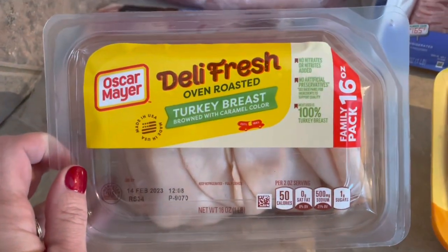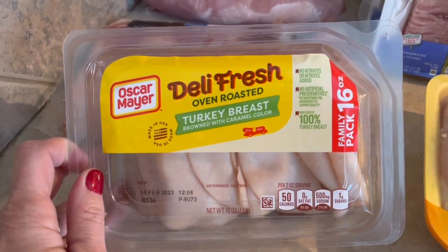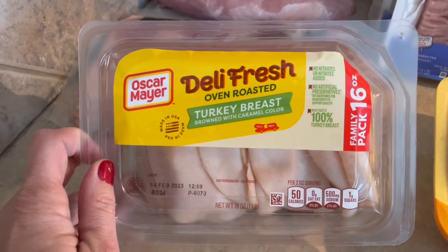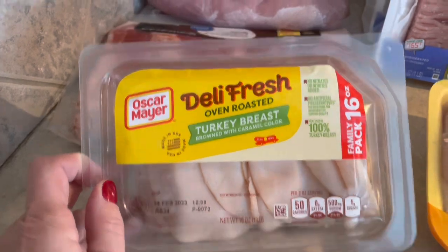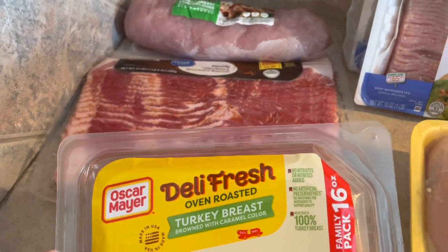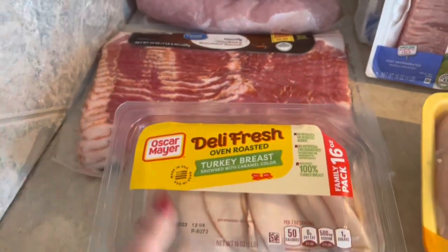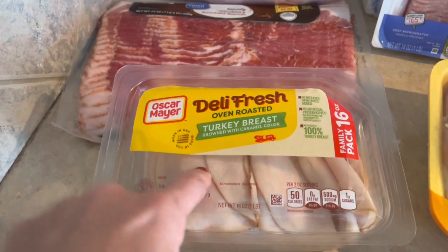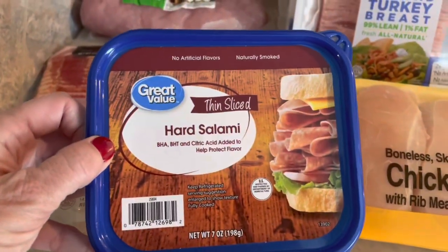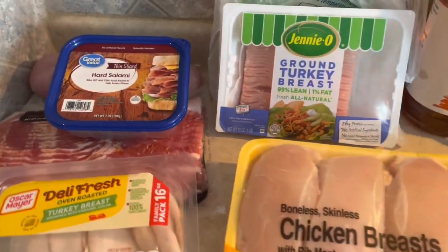I picked up a package of deli turkey breast — this is one point per two-ounce serving, so that's a pretty good size for one point. I'm going to use that with the bacon for club sandwiches, which is one of our dinners this week. I also picked up a package of hard salami for my husband's lunches. That's our meat for the week!